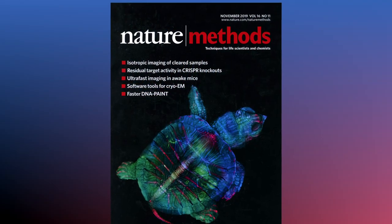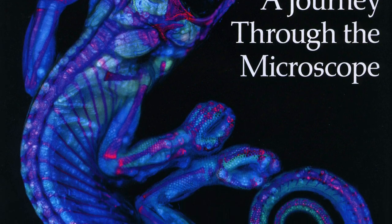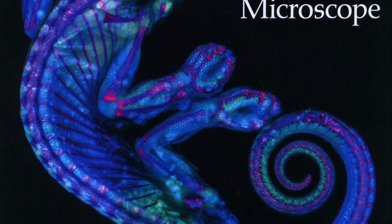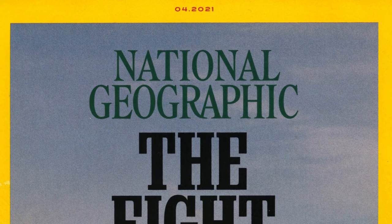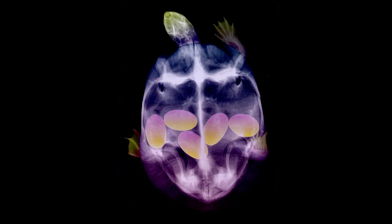I was featured on the cover of Nature magazine, which was amazing. Then American Scientist reached out to me to write an article about my microscopy, and National Geographic also reached out asking if they could use my image. So that was really amazing.